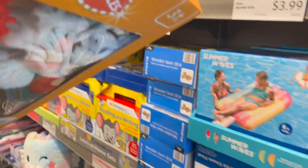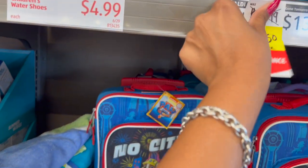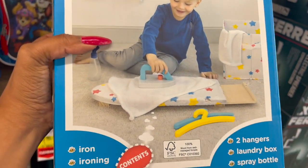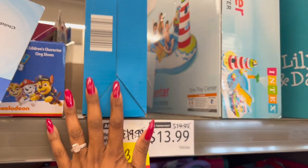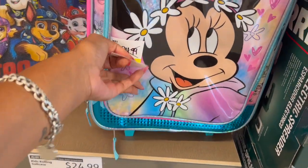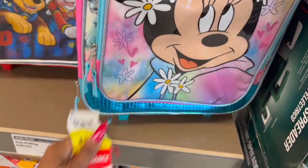I'll grab one, and then they have another one which is the ironing set. It's heavy too — it's all wood. You get hangers, a laundry box, and a spray bottle, and this is $3.50 down from $19.99. Look at these licensed kids rolling suitcases — regularly $24.99, down to six dollars and twenty-five cents, which is an awesome deal.